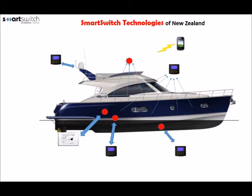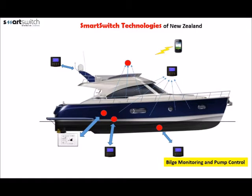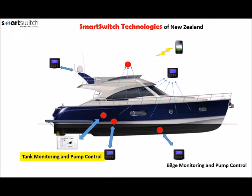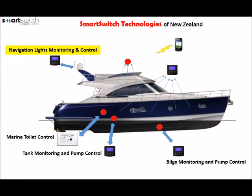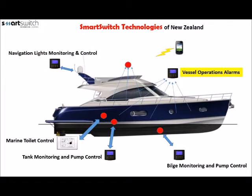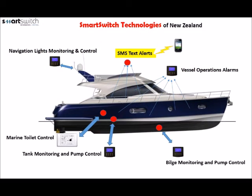Smart Switch Technologies of New Zealand is a company focused on monitoring and control of vessel systems. These include bilge monitoring and pump control, tank monitoring and pump control, marine toilet control, navigation light monitoring and control, general alarms, and SMS text message alerts sent to owners when off-normal conditions occur on board.